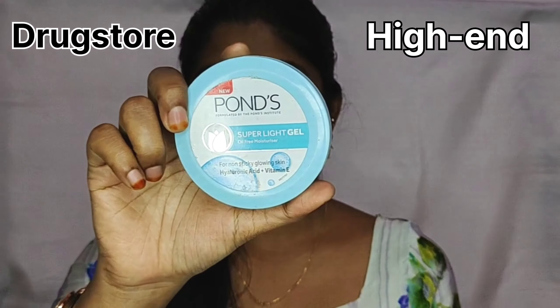In my drugstore products, I am going to use a lip balm from Himalaya. This is a very affordable and good quality lip balm. For high-end products, I am going to use a lip balm that is very affordable because SPF is added, so I am going to use it on my lips as a sunblock.